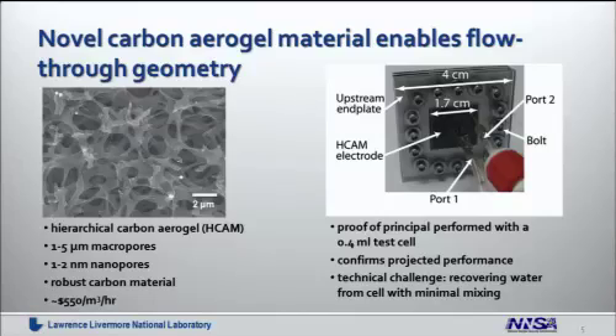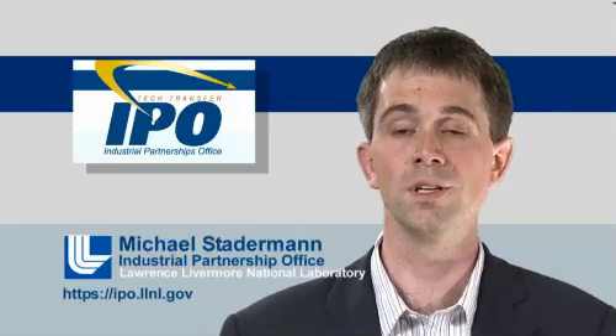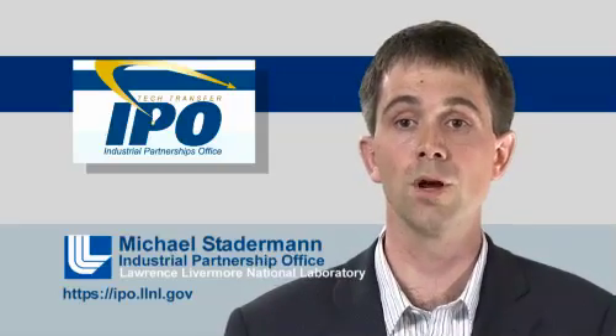We have assembled this material in a test cell that is fairly small — about 0.4 milliliters. We find that the projected performance can be achieved with this device. We have also discovered that some technical challenges remain; for example, extracting the desalinated water from these cells. Right now we're experiencing mixing as the desalinated water gets pushed out with salt water, and this leads to performance reduction — a problem we have to address before this technology can move further.